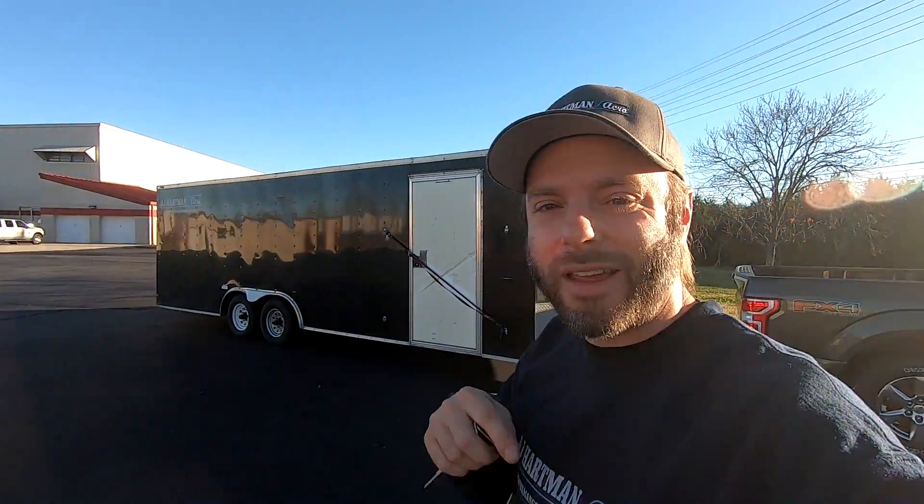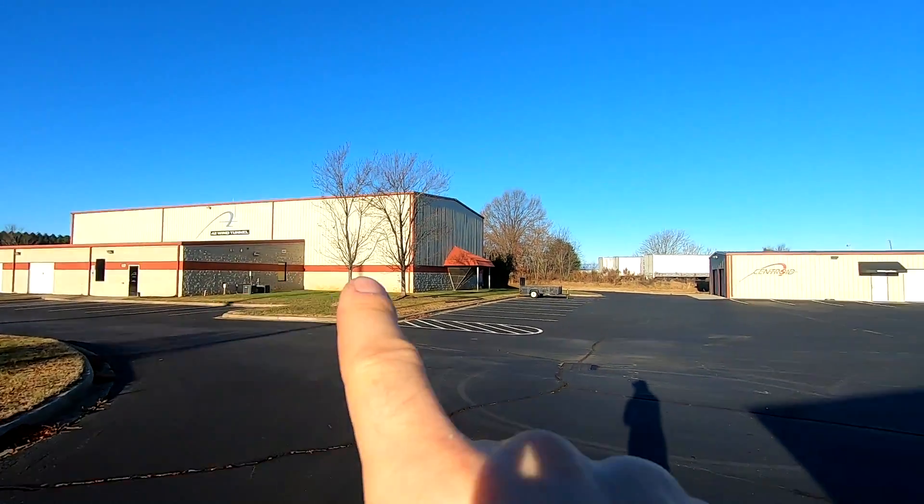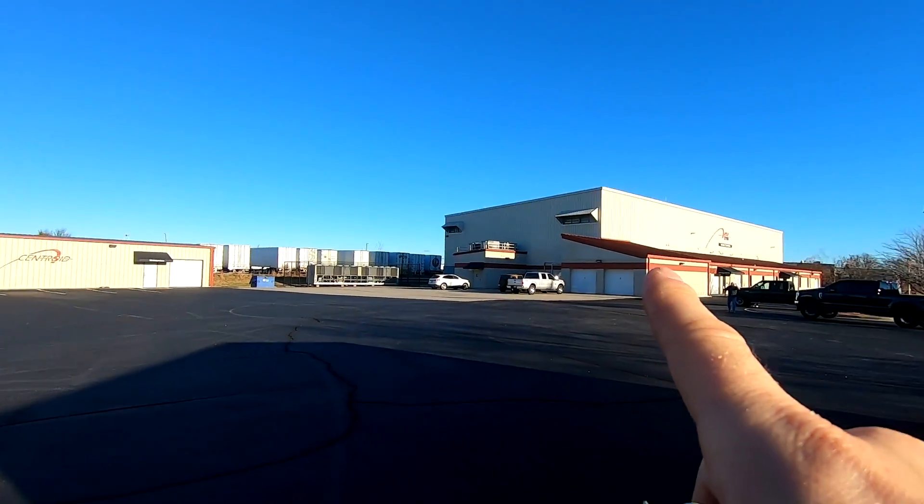Good morning everybody. Today is a cool one because right here is the A2 wind tunnel, which we've been to many a times — I'll put a link to all of our wind tunnel videos. But today we are not in the A2, we're in the big brother: Aerodyne.